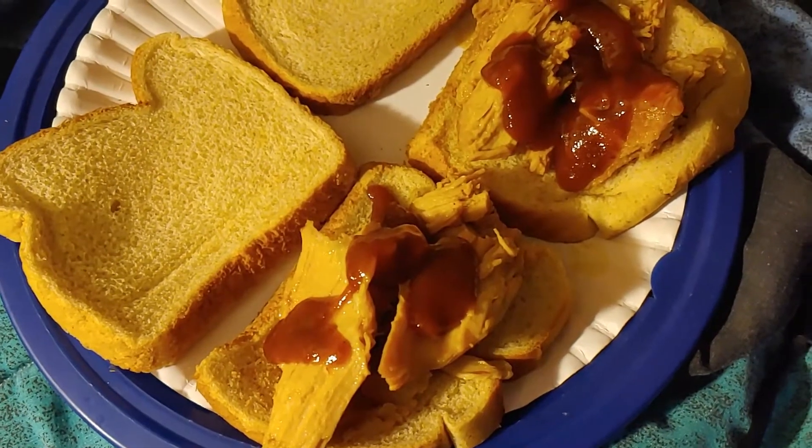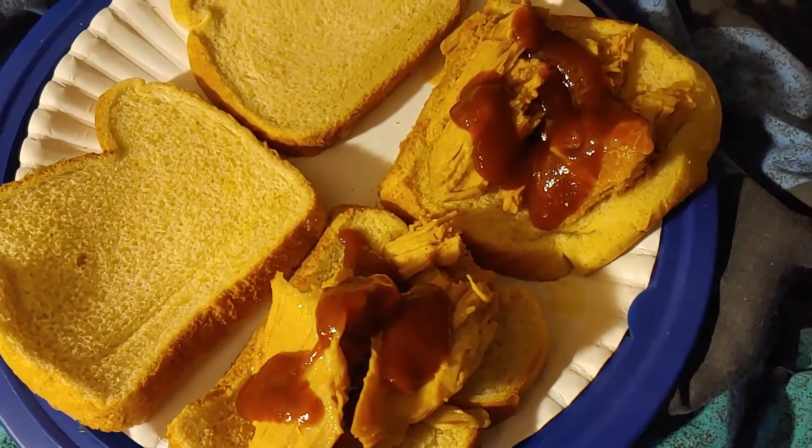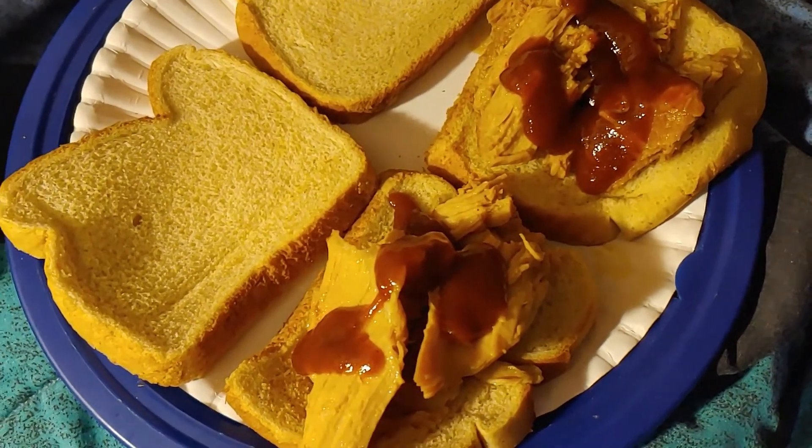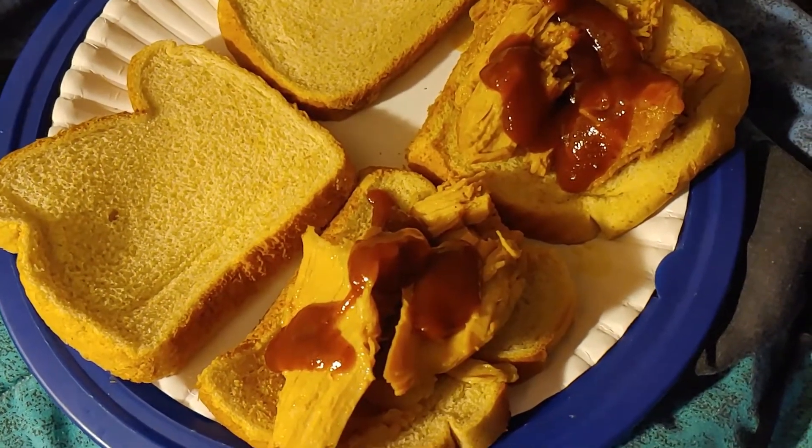Here are the barbecue pork sandwiches after being in the crock pot for about seven hours.